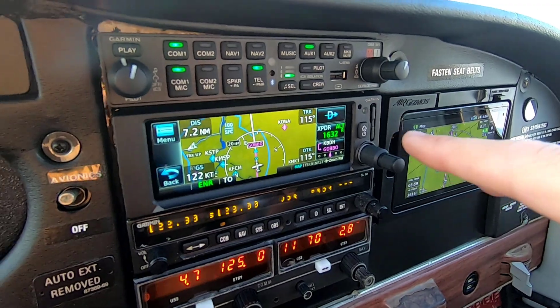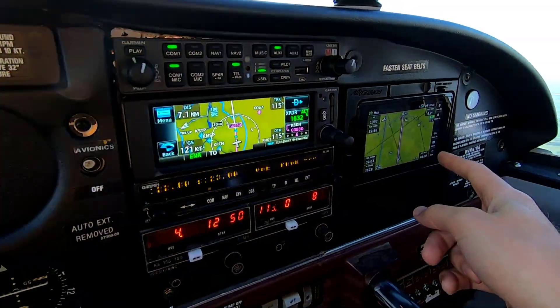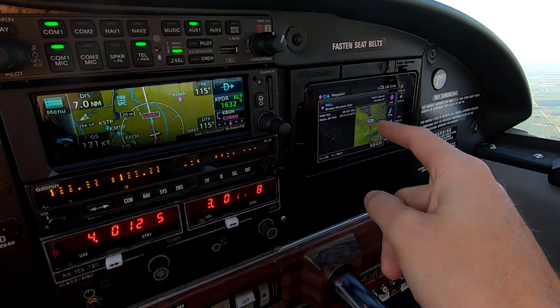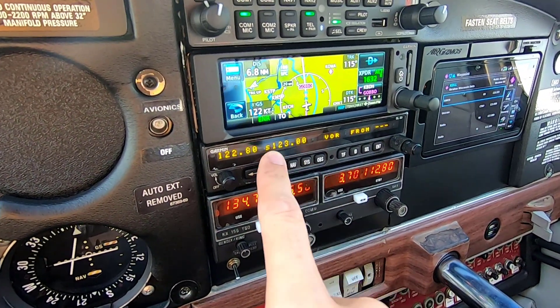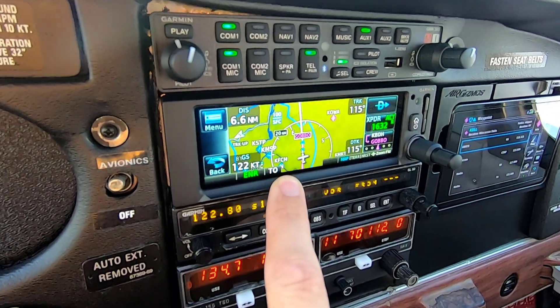So I tied that in. One thing I want to find out at Oshkosh is that on the 660 I can select waypoints, pull up frequencies, tap a frequency, and it loads right into the SL30. I'm not sure why they did not incorporate that feature into the 375.